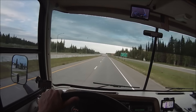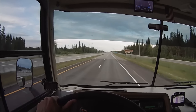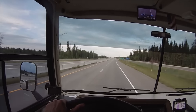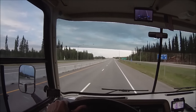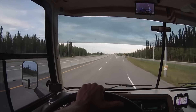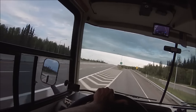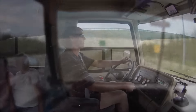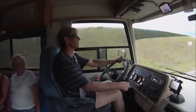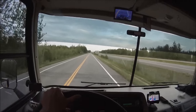We're approaching our turnoff here — we're gonna turn off on Busby Road in North Pole, Alaska. Turning right. Let's idle down that diesel. I always like this road coming up here.